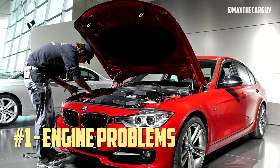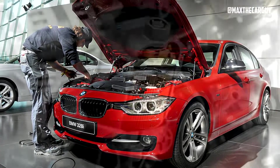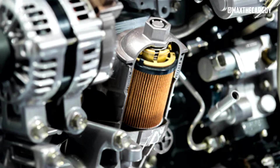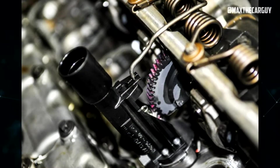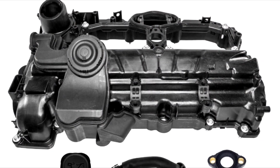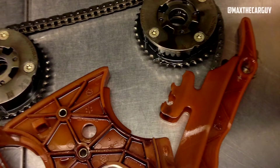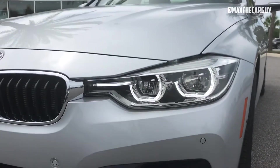Engine Problems: There are five serious problems related to the BMW 328i's engine. A leaking oil filter housing gasket that can cause oil loss and damage; fuel pump failure that can cause loss of acceleration and power; Valvetronic stepper motor malfunction that can affect engine performance and efficiency; a failing valve cover gasket that can cause oil leaks and misfires; and tensioner failure that can cause engine noise and timing issues. These problems can affect the reliability, safety, and fuel economy of the vehicle.